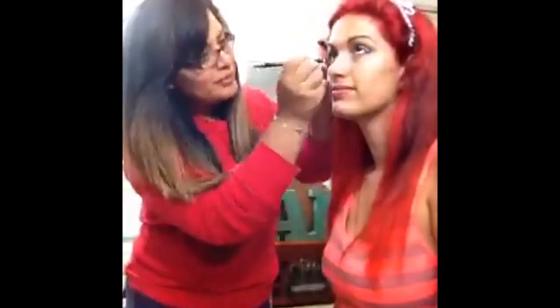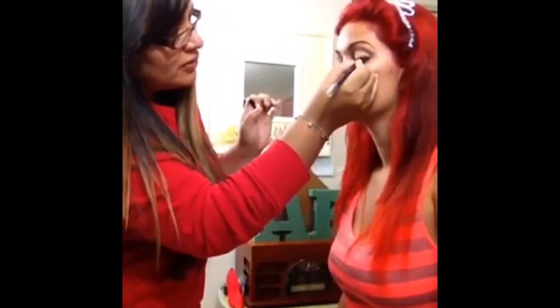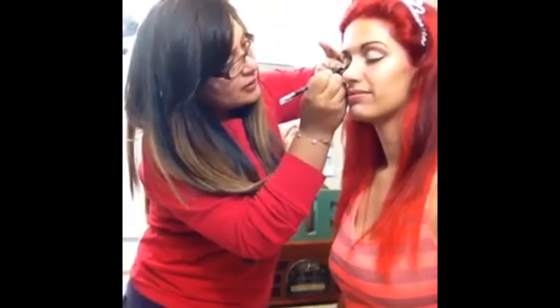Her name is Erica — she's a Miami photographer, she's great. Check out her page on Facebook, it's awesome. Right now I'm putting Benefit eyeliner top and bottom, and then I'm going to go ahead and smudge it.